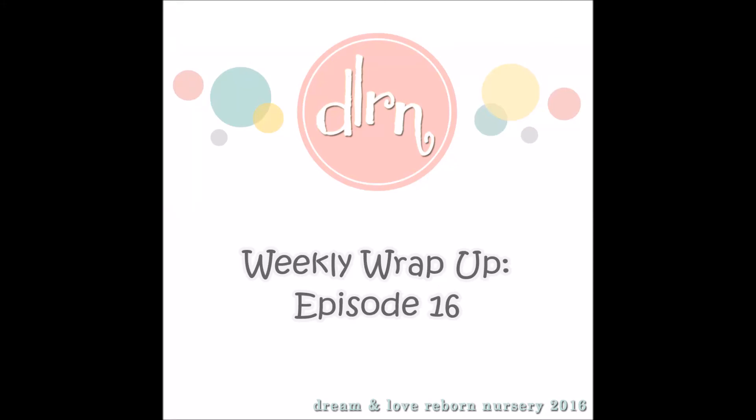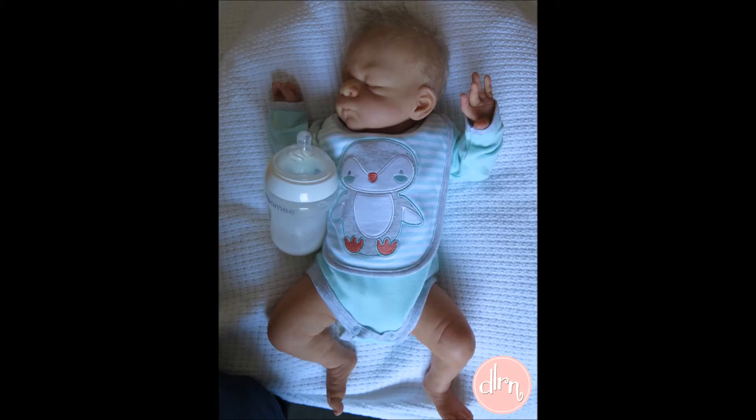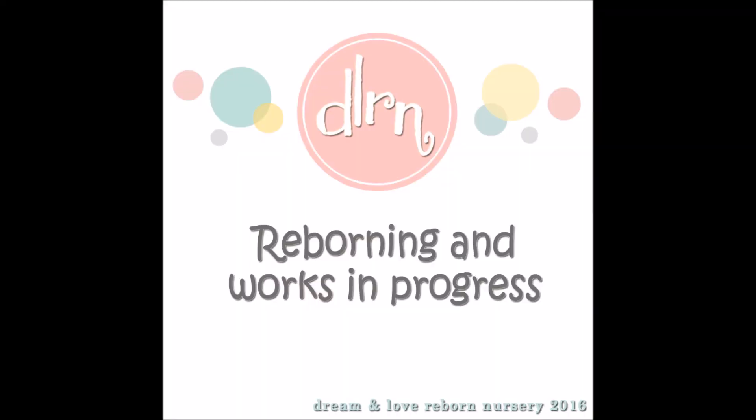Hey everyone, welcome to weekly wrap-up episode 16. I'm a little late filming this today and I do apologize. My best friend is back in Australia visiting her family, and whilst that's really great for her, the horses today slowed me down so I'm a little bit late with posting this, but let's get cracking.